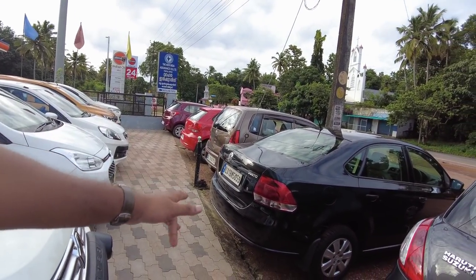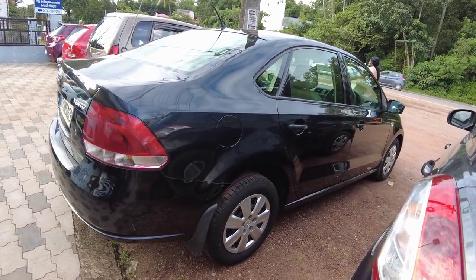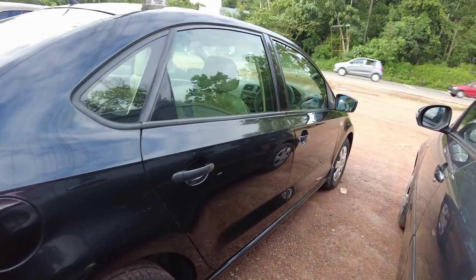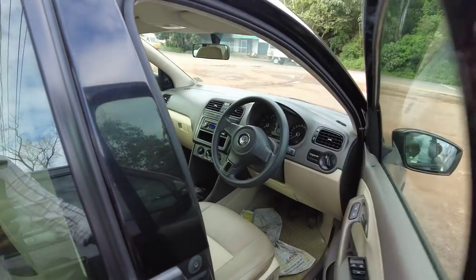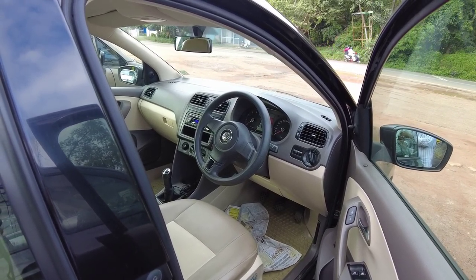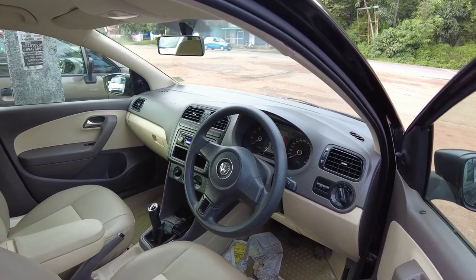We have a vendor, and we have four tires. We don't have any interior issues. In the vendor, we have to go check it out. We are driving to the vendor.